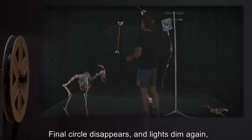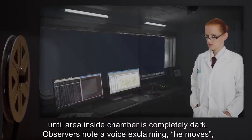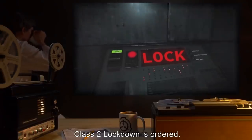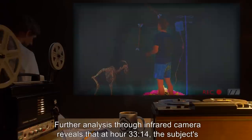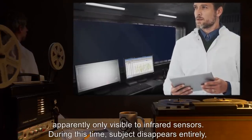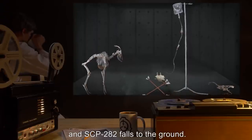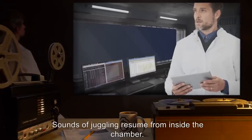Hour 33: Final circle disappears and lights dim again until the area inside the chamber is completely dark. Observers note a voice exclaiming 'he moves' before sounds of juggling cease and a clattering noise is heard. Class 2 lockdown is ordered. Further analysis through infrared camera reveals that at hour 33:14, the subject's knees buckle and after muttering loudly, footage is interrupted by several bright flashes apparently only visible to infrared sensors. During this time, subject disappears entirely and SCP-282 falls to the ground.